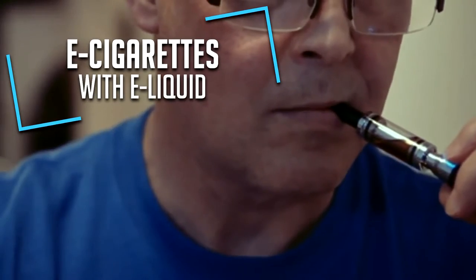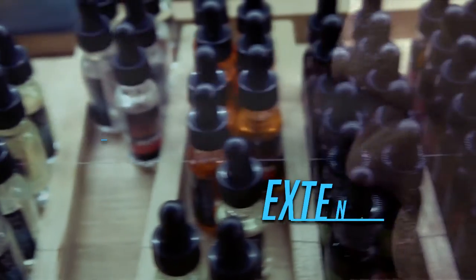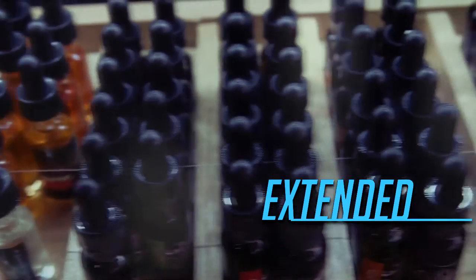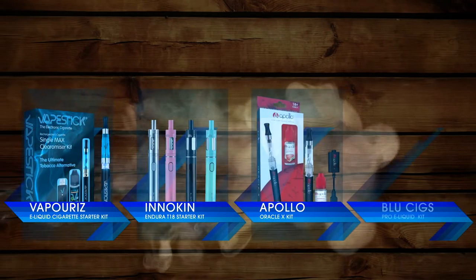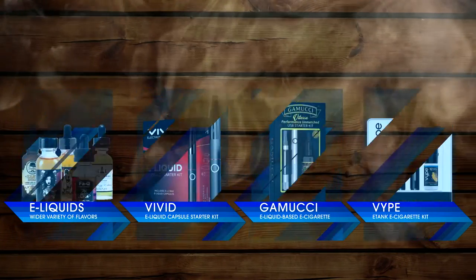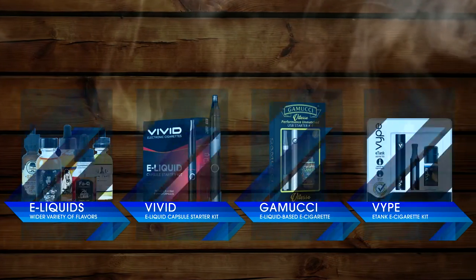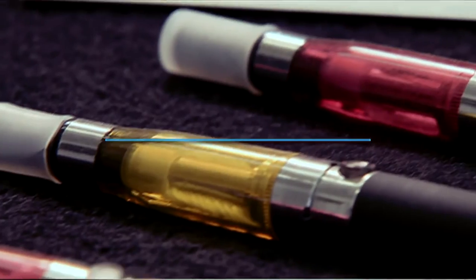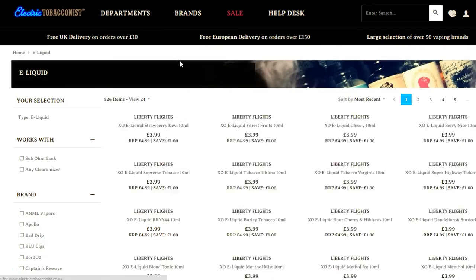An e-cigarette that uses e-liquid will allow you to try a wider variety of flavors and also comes with an extended battery life. These second generation models look less like a traditional cigarette and more like a metal or glass pipe. E-liquids are cheaper than Cartamizers and come in a range of nicotine strengths from extra strong all the way down to nicotine free. In terms of performance and upkeep costs, e-liquid models are generally thought to be an improved product. You can find a massive selection of quality e-liquids in the e-liquid section of our website.